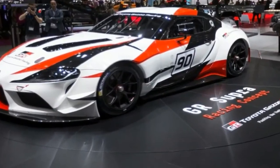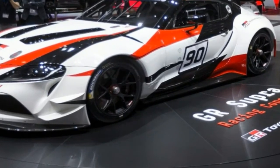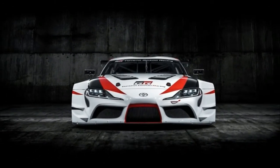The Gazoo Racing 2 and Supra is just a concept, but it does give fans a preview of the production coupe that is being jointly developed with BMW, who are also creating a successor to their Z4 Roadster.